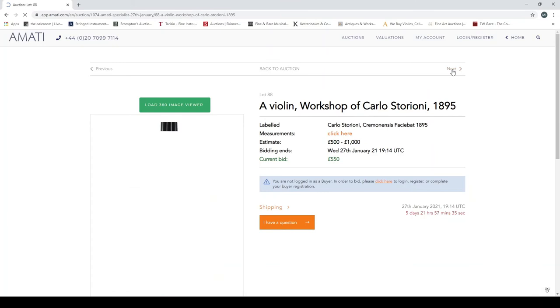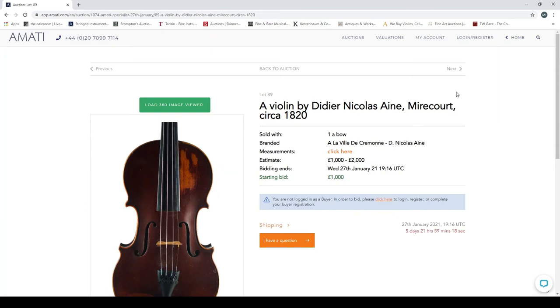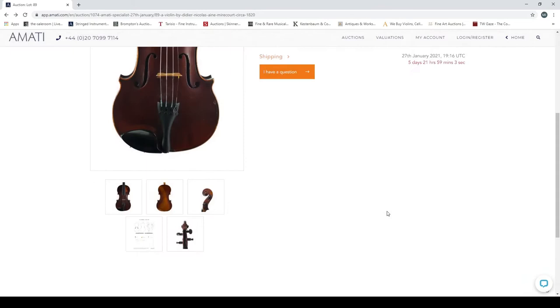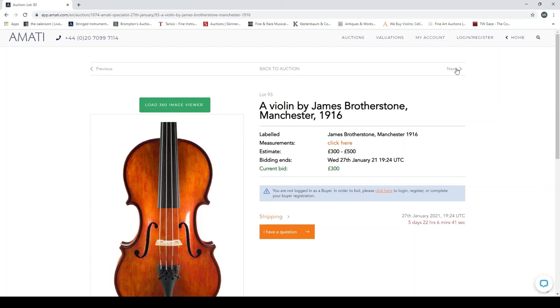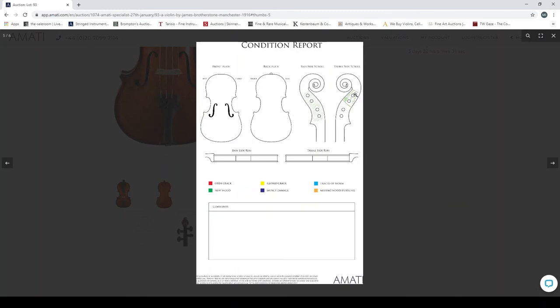A violin, workshop of Carlo Storioni, 1895 — quick look at the scroll. A violin by Didier Nicholas N., Mirecourt, 1820, with one bow — quite a long body length, so you might struggle unless you have really long arms. The condition report says good state of preservation. A violin, 20th century. A violin, Mirecourt, circa 1910. A violin possibly by Paul Sudut, France. A violin by James Brotherstone, Manchester, 1916 — I do like these English instruments; interesting color varnish, with some repair to the scroll.